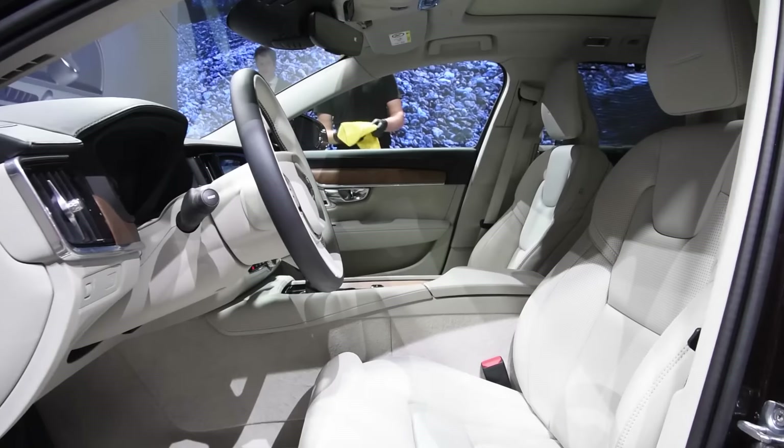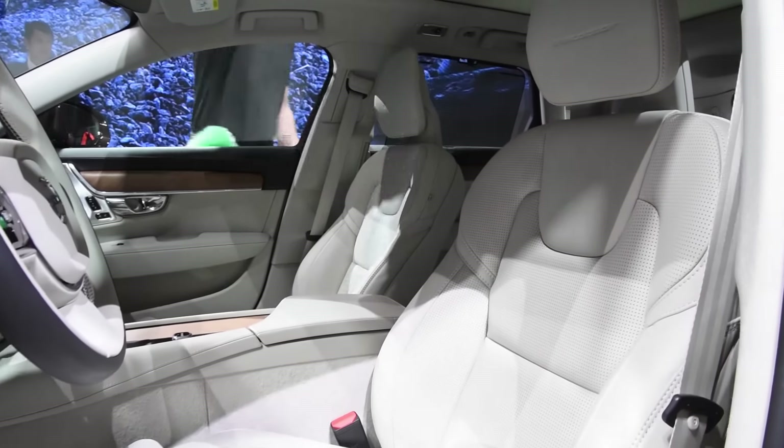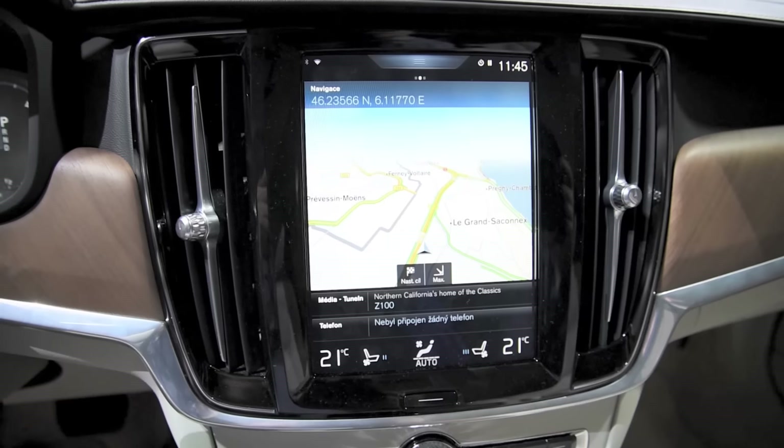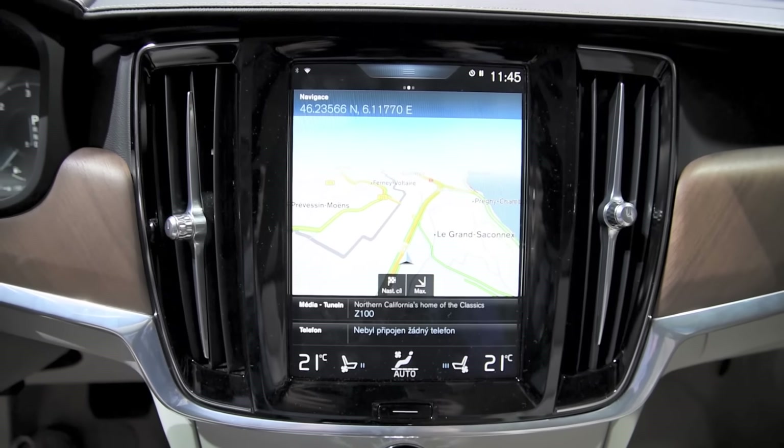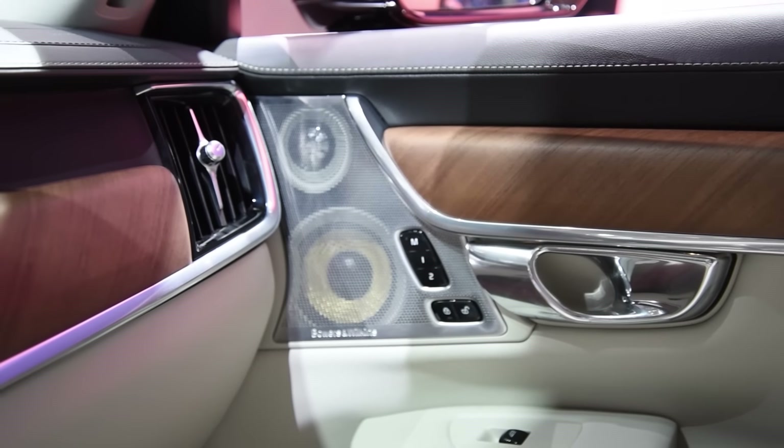If you've seen the XC90 and the S90, the interior of the V90 won't surprise you, and it's still one of the best interiors that exist right now. The wagon gets that awesome iPad-like touchscreen that minimizes clutter and buttons. There's also that gorgeous wood trim, Apple CarPlay and Android Auto.